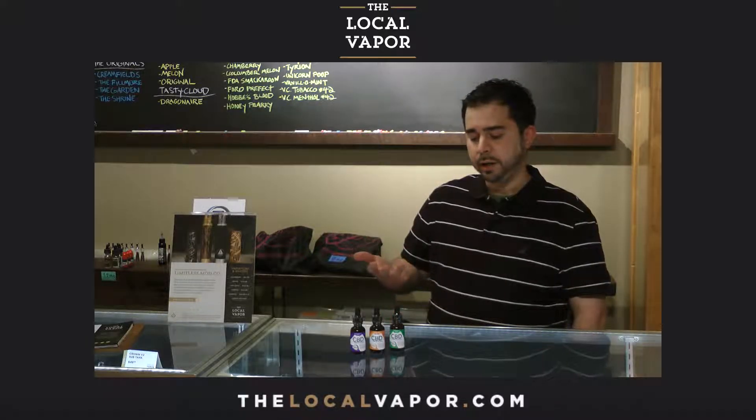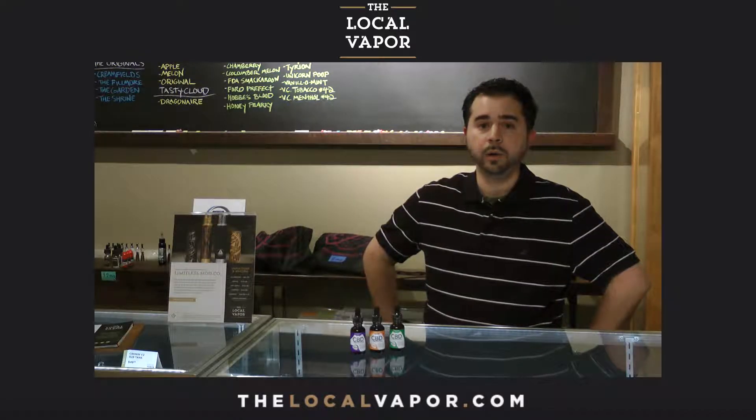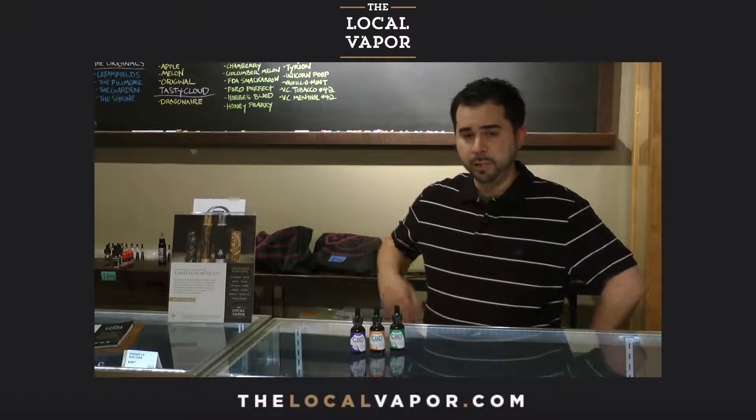The brand that we're carrying is Delta Botanicals. They're based in Denver, Colorado. They grow their hemp on an organic farm facility and they also have a clean room environment where they mix their oils.